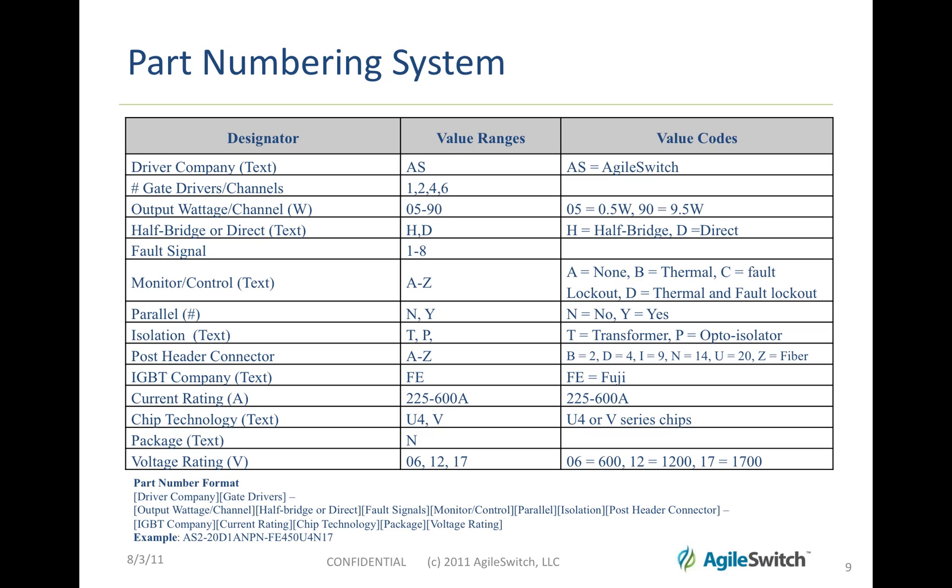We have a part numbering system, which is a way to identify how some of the features of the IGBT driver are configured. You can take a look at those here.